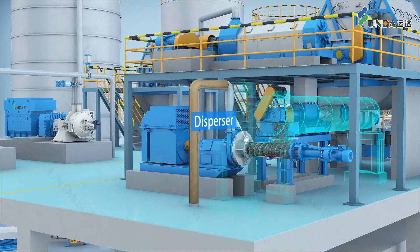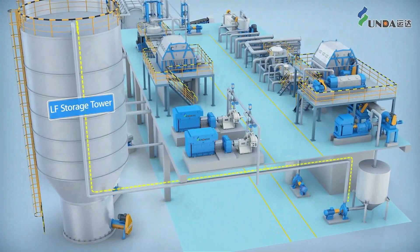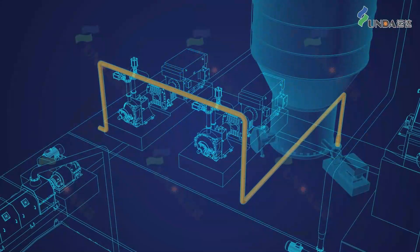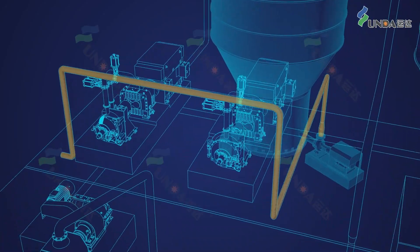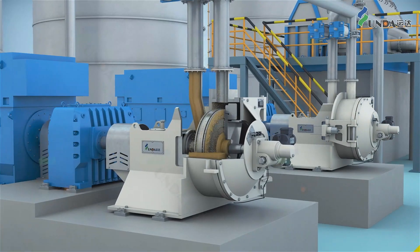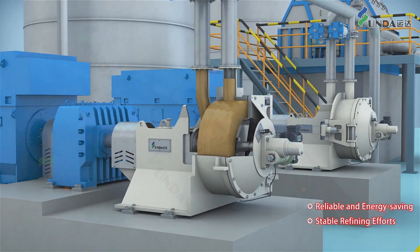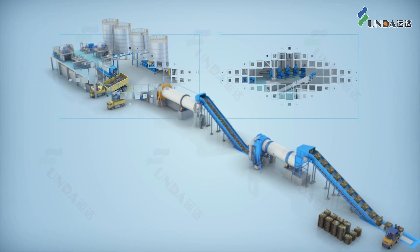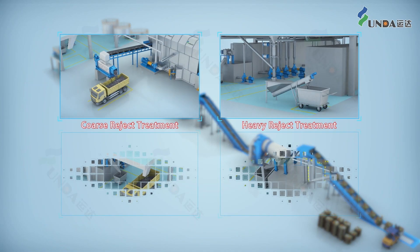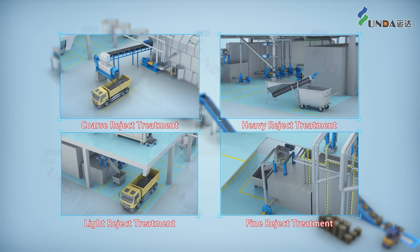After that, the stock is conveyed to the long fiber storage tower and is further refined by the double desk refiner. The LUNDA PM double desk refiner is reliable, energy saving, and produces high quality output. The high OCC system is not only good in stock preparation but also good in reject handling, providing human-machine harmony, green and environment-friendly operation, making it the priority choice for OCC treatment.